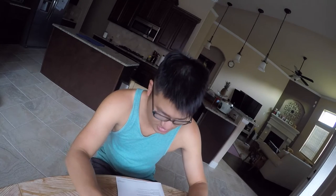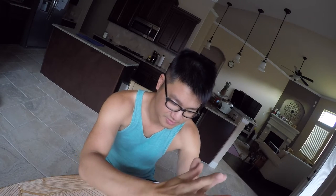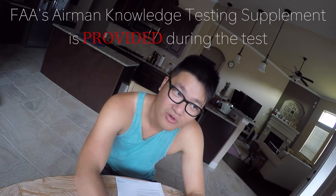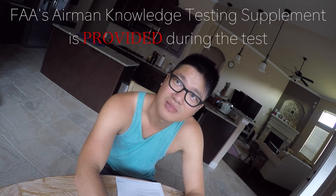I took the test at a Class D airport. I went into the office, signed all the necessary documents, and an exam proctor took me into the room with the computer. He went through all the rules about the test — things like no cheating, no cell phone, and all that. The good thing is that the FAA Airman Knowledge Supplement is provided during the test, so you don't have to worry about memorizing all those legends and symbols.